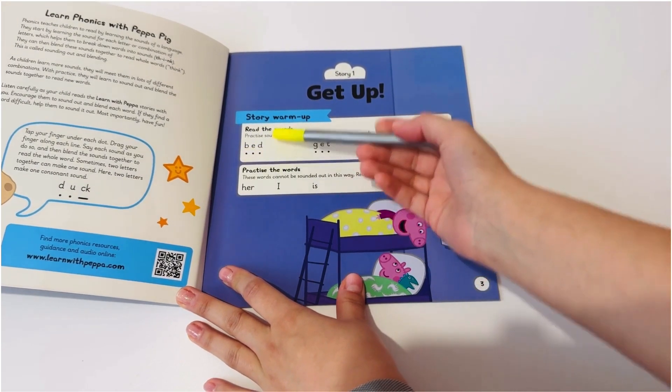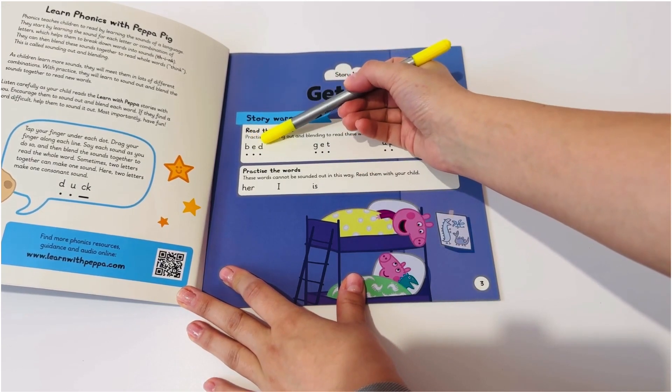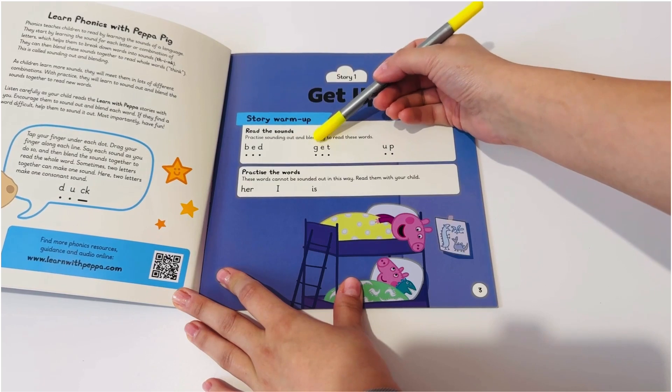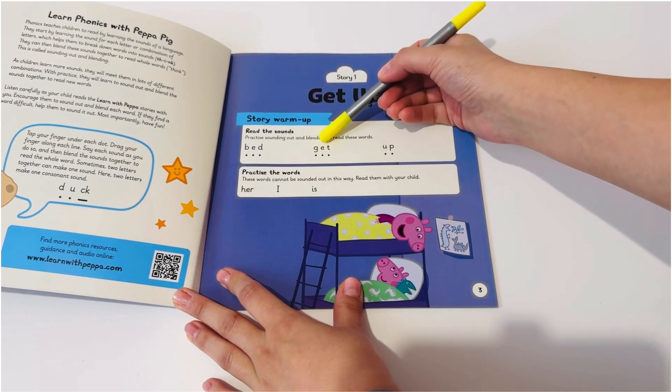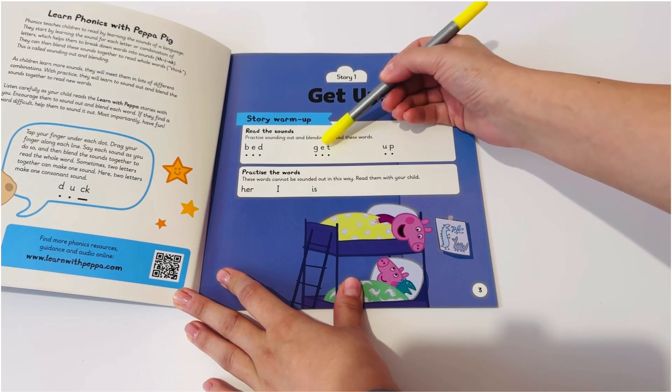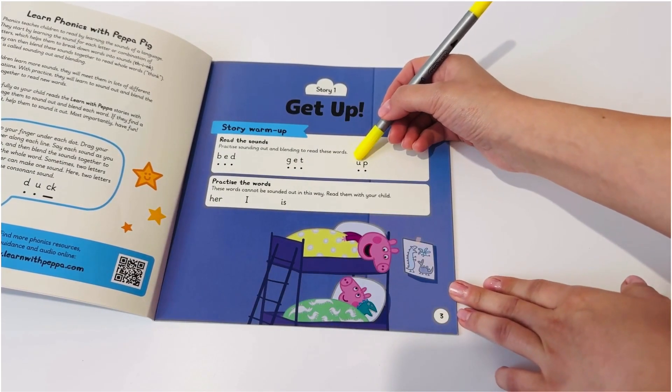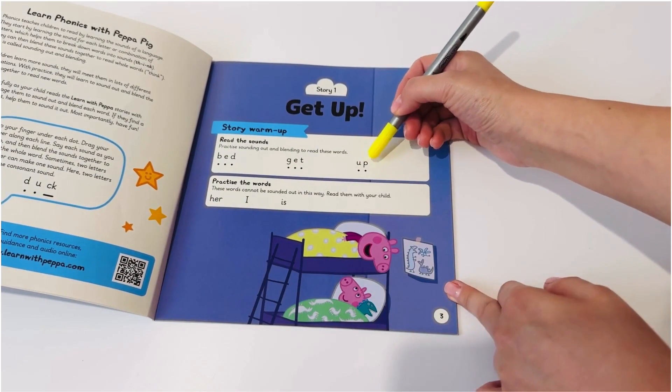B, E, D. Bed. The second word is G, E, T. Get. And the last one is U and P. Up.